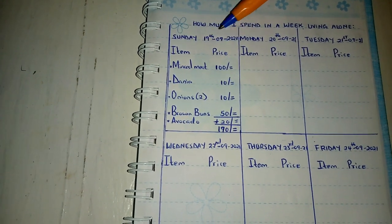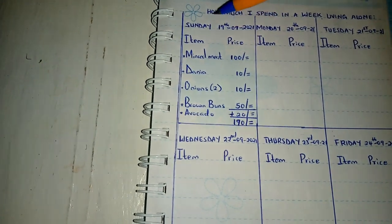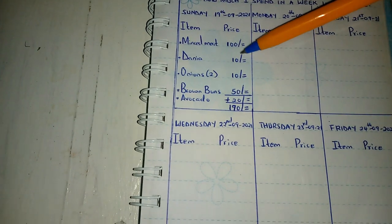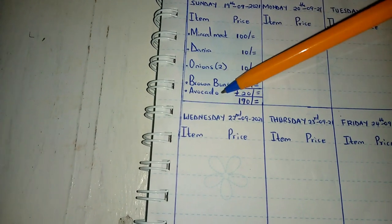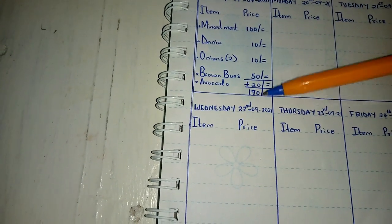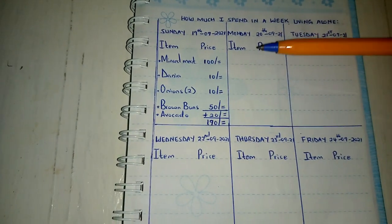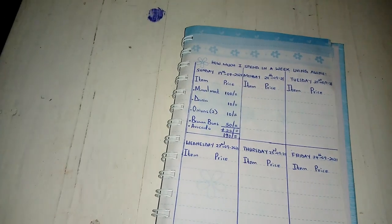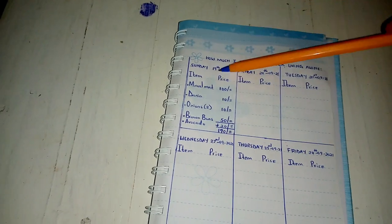Today is Sunday, so my week starts from today. I bought minced meat at 100 Kenyan shillings, dania 10 Kenyan shillings, two onions 10 Kenyan shillings, brown buns 50 Kenyan shillings, avocado 20 Kenyan shillings. Today I have spent 190 Kenyan shillings. Tomorrow is Monday and I'll show you how much I spend. I'm going to update each day and right now I'm going to prepare dinner.